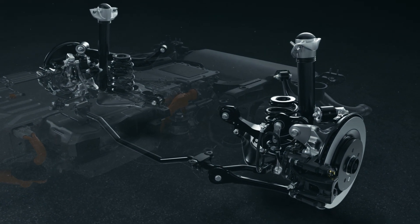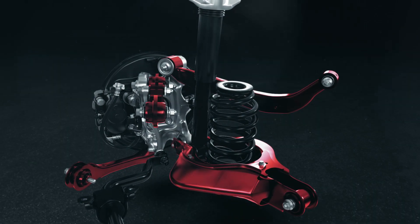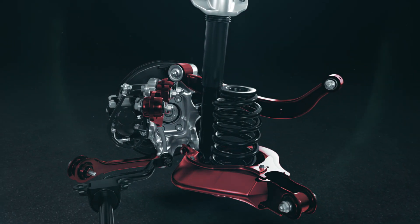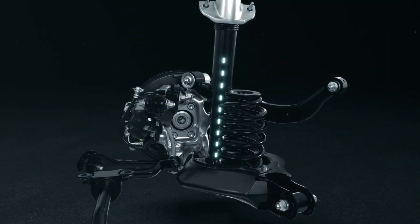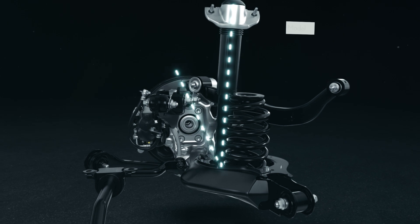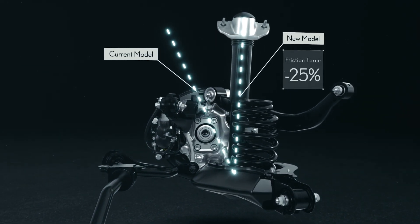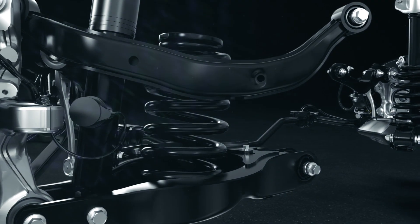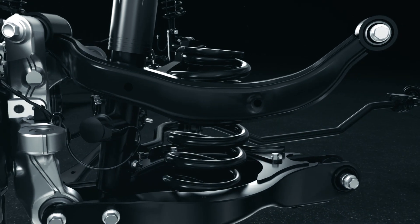At the rear, a new 5-arm multi-link setup effectively transmits drive force to the road surface, with a more compact design that yields added space for the cabin area. The shock absorber's new tilt angle reduces suspension friction, improves ride comfort and overall performance. The system minimizes squat during acceleration or braking, with optimized absorbers and bushings.